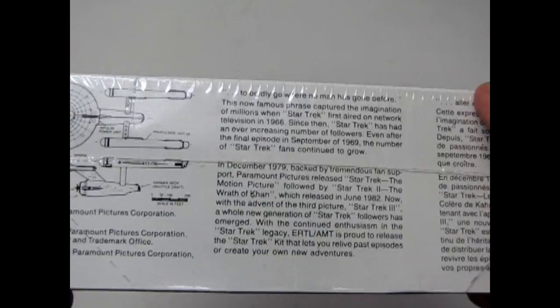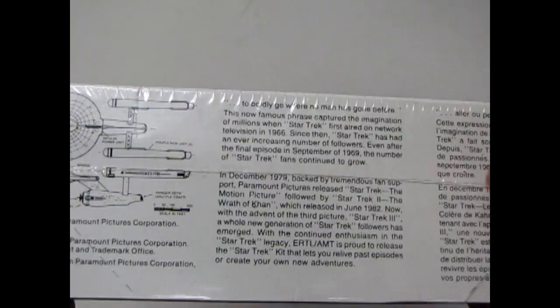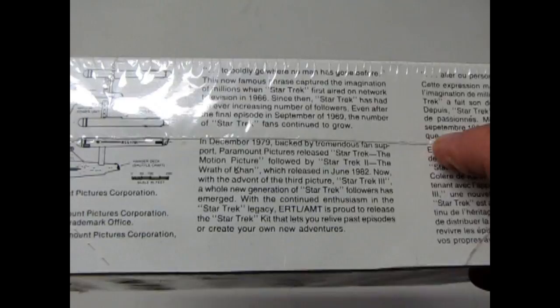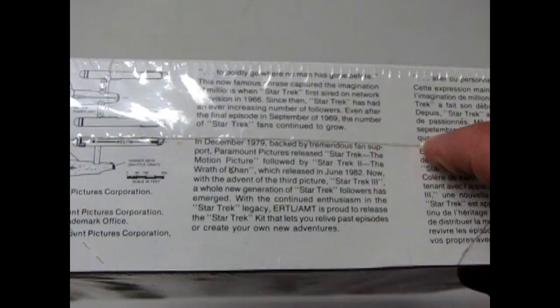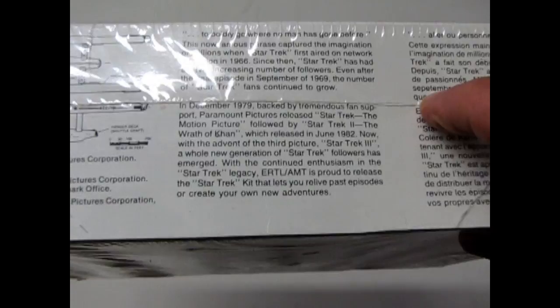Now we're looking at it — it's past the 50th year of Star Trek. In December 1979, backed by tremendous fan support, Paramount Pictures released Star Trek: The Motion Picture, followed by Star Trek II: The Wrath of Khan, which released in June 1982. Now with the advent of the third picture, Star Trek III, which came out in 1984, a whole new generation of Star Trek followers has emerged. Ertl AMT, which is now AMT Round 2, is proud to release the Star Trek kit that lets you relive past episodes or create your own new adventures.